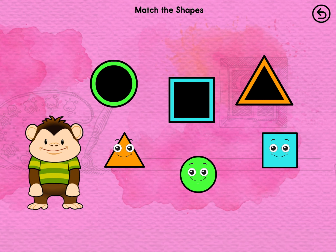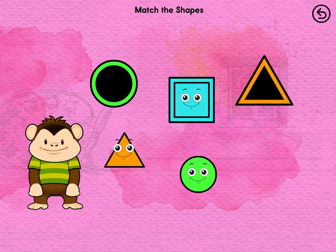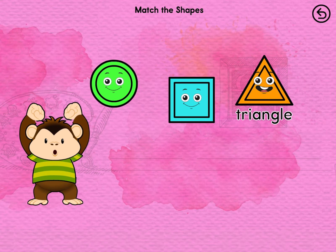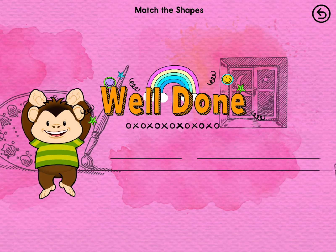Drag the shapes to their matching spot. Square. Circle. Triangle. You matched them all! Well done!